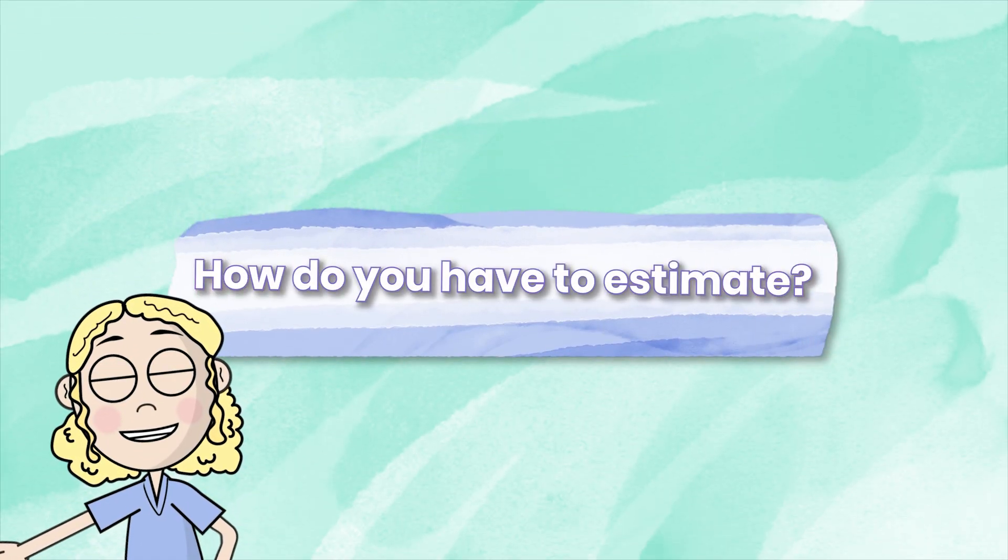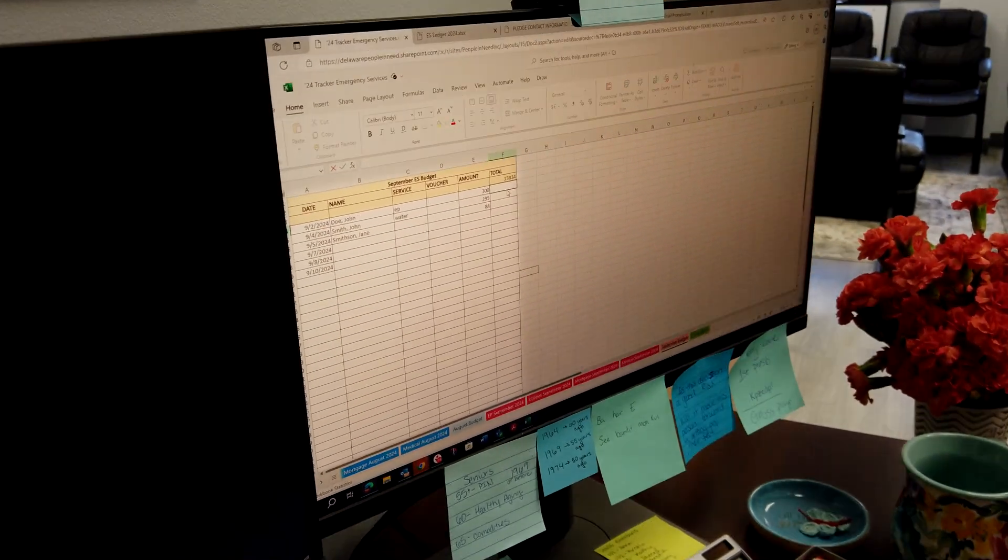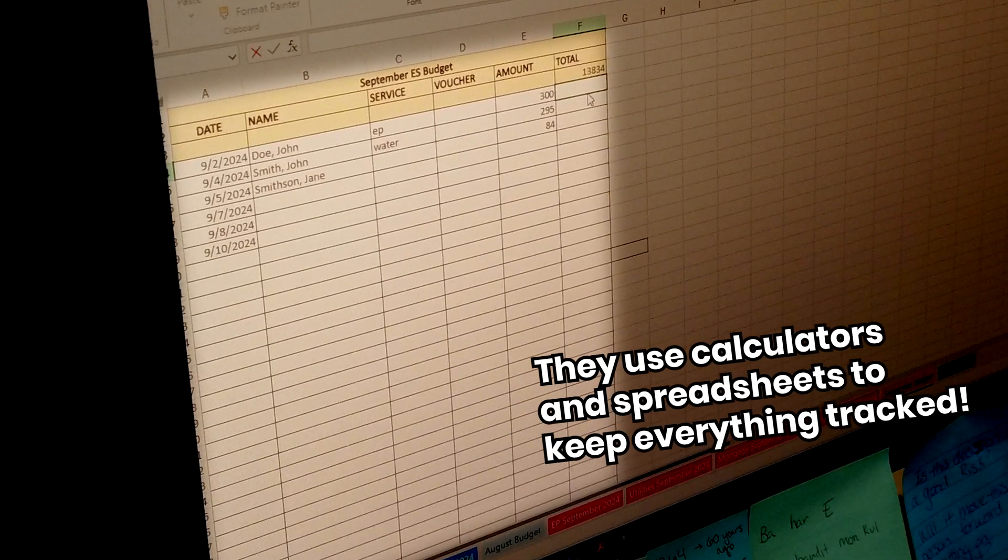How do you have to estimate? A part of our budgeting process is to estimate for the next year how many people we think we're going to serve, and then assign a dollar value to how much in contributed goods we need to raise, and how much in dollar amounts we need to raise.